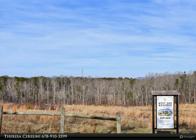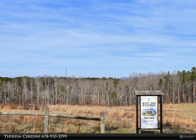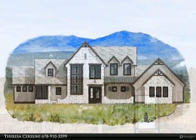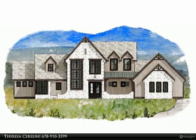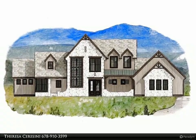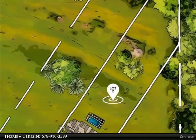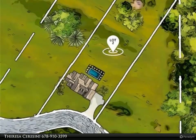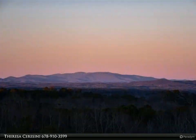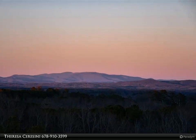This Century 21 Results property video is presented by Teresa Saraceni. This 3.2-acre property boasts a picturesque combination of gently rolling pasture views and majestic long-range mountain scenery. Situated in a small upscale community of custom homes in Pickens County, this development offers a perfect blend of tranquility and convenience. Just a short drive from Jasper, residents have easy access to essential amenities like shopping and medical services.